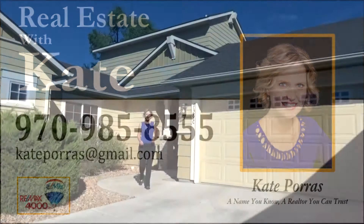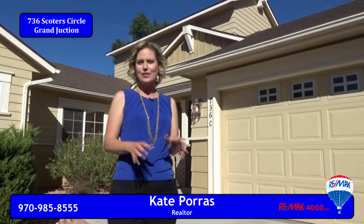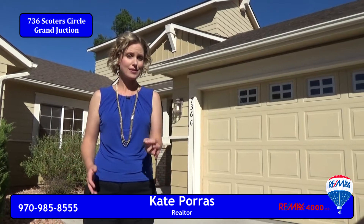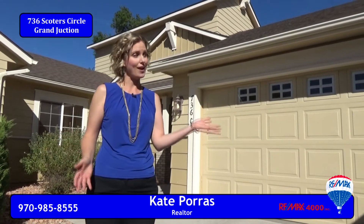Hi, I'm Kate Porce with RE-MAX 4000 and welcome to 736 Scoder Circle, unit 55C. This is a true lock-and-leave townhome, meaning you get all of the benefits of a 1600 plus square foot home without any of the hassle or worry over exterior maintenance.